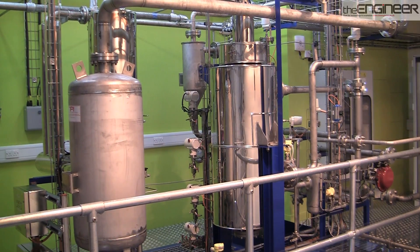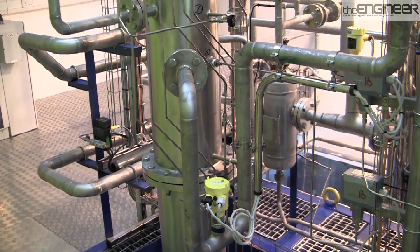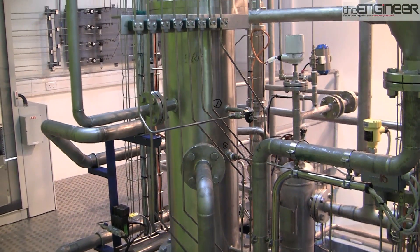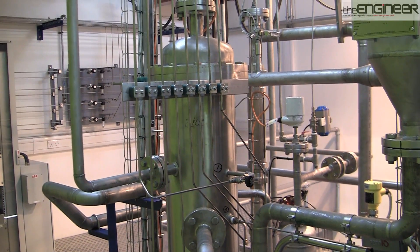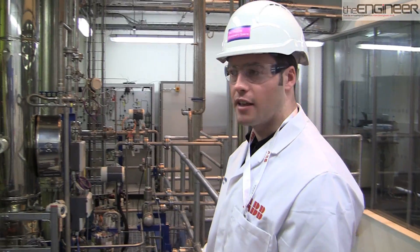The CO2-lean solvent is introduced at the top of the absorber column. They're contacted counter-currently, and as the gas moves up the column, it becomes warm and buoyant, so the CO2 is pulled out of the gas phase and absorbed chemically into the liquid phase.